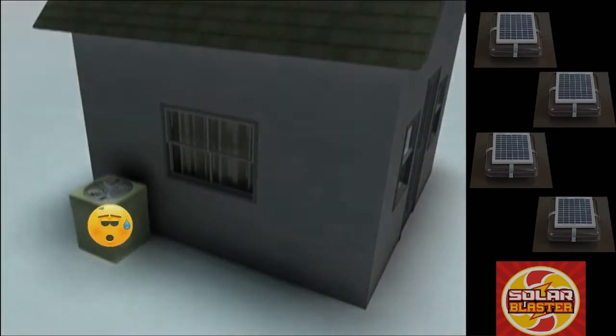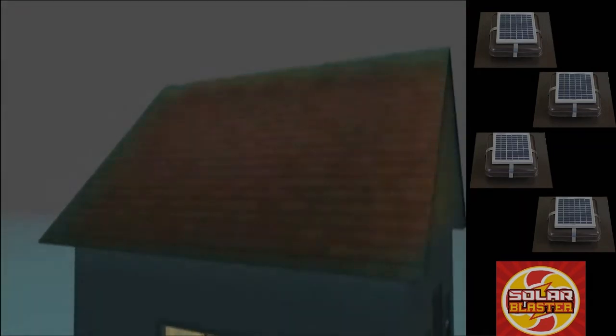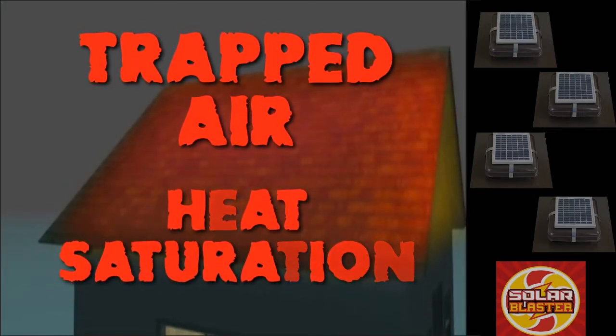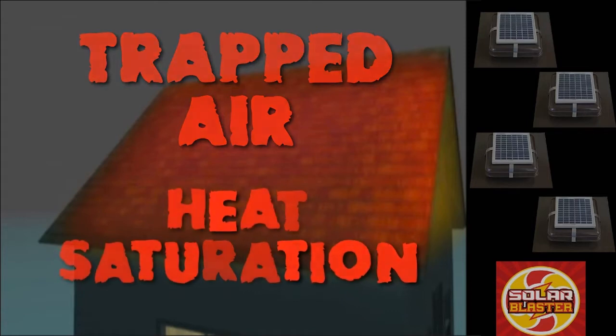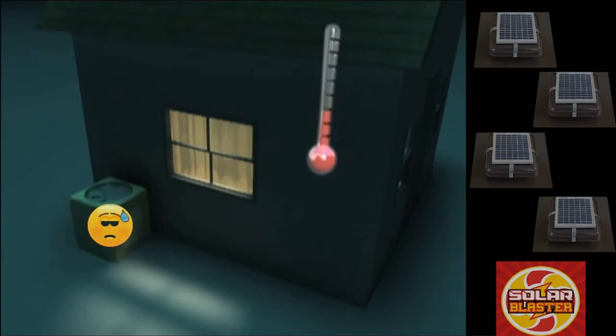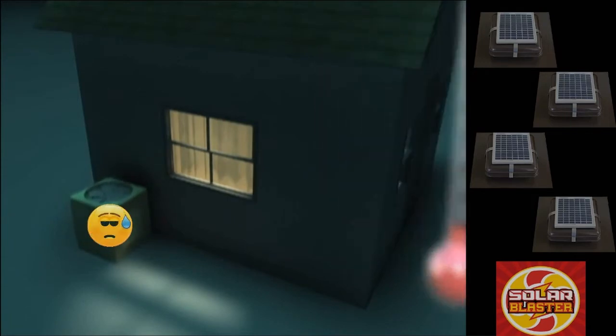As the sun goes down, the outside air becomes cooler. But temperatures remain high in your attic due to the trapped air and heat saturation of your attic's insulation. This is why even as the temperature outside gets cooler, your air conditioner continues to run hard long into the evening.